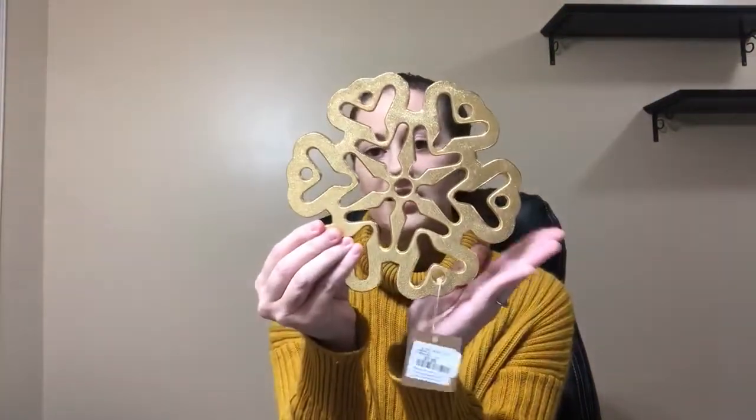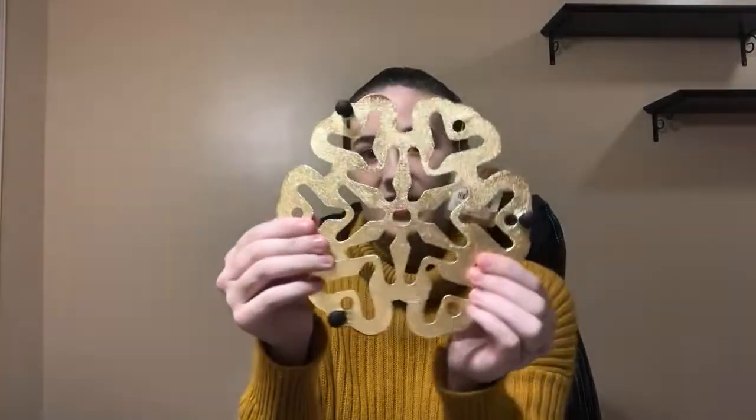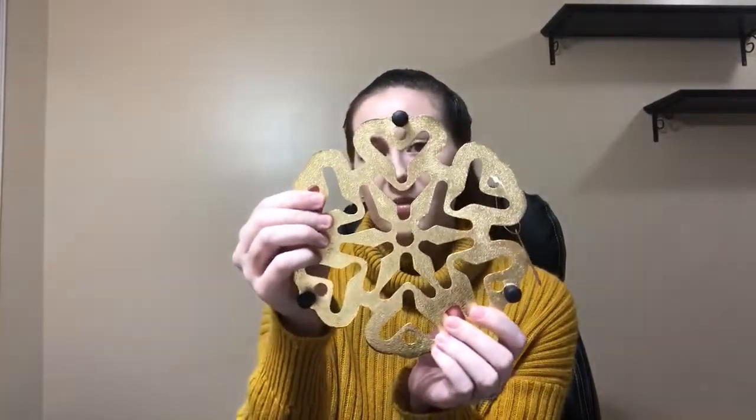And then I got this gold snowflake. They also had silver, and they have stands on the bottom of them. I'm going to use this as a candle holder — I'm going to stick a candle on top and that'll look so cute. This was $7.99.